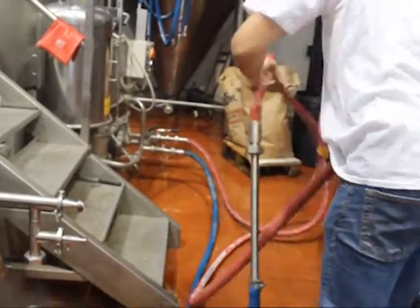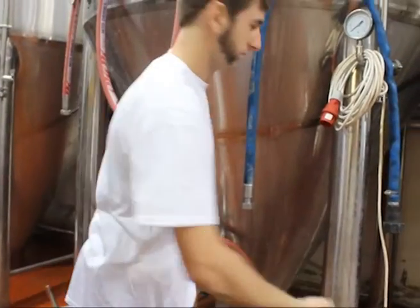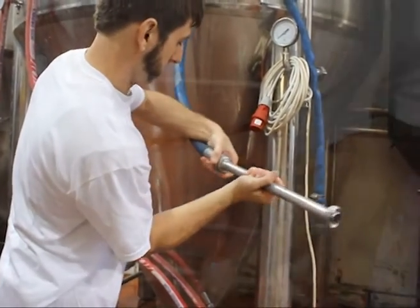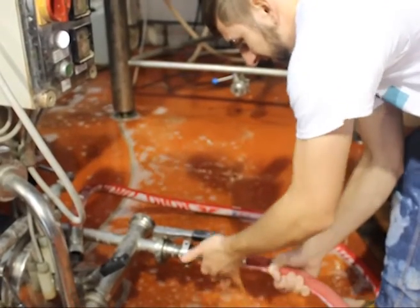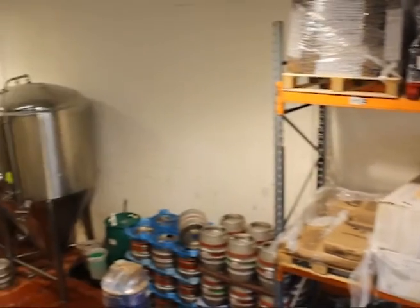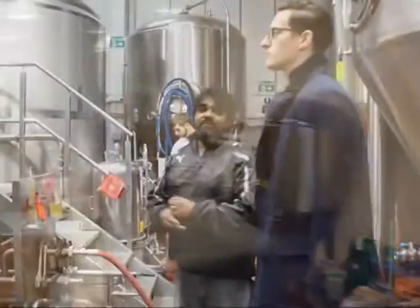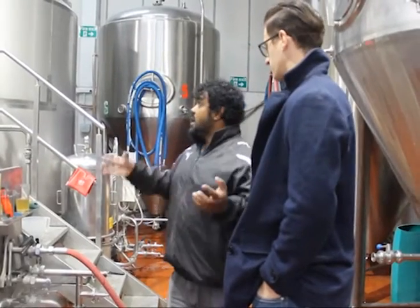We set up Portobello Brewing Company in November 2012 — that's when the company went up and we really started brewing that same year. In December we started brewing and the first beers we started were the PPA and the Star. Those were our first beers, and we didn't have a lot of choices at that time because we'd just started the brewery.